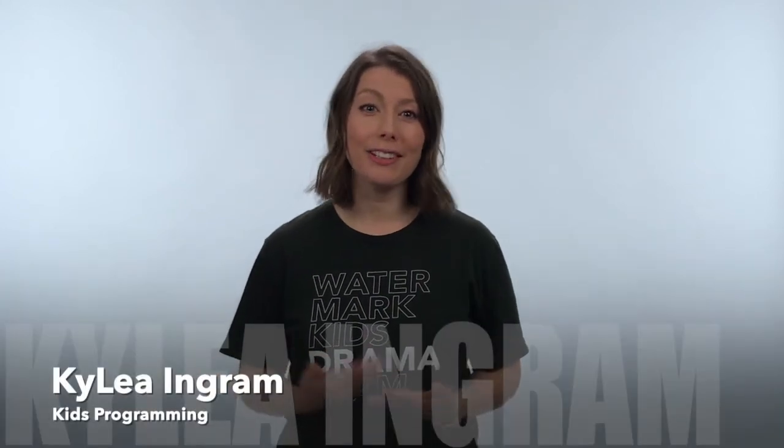Hey Watermark families! We know things look a little different right now, but as always, we're here to partner with you to train up the next generation of fully devoted followers of Christ.